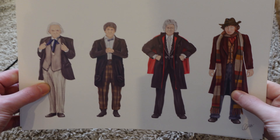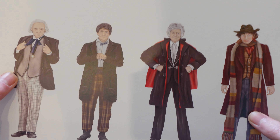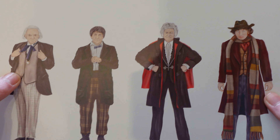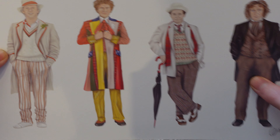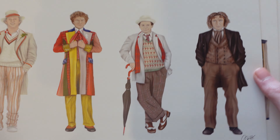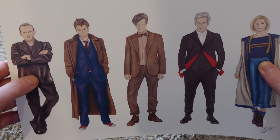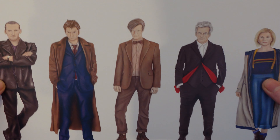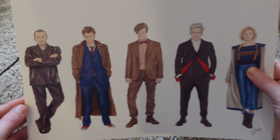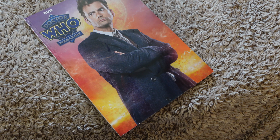Our next item is some artwork — it was a Secret Santa present and it's a print of all the Doctors, which I really do love. You don't really expect to get Doctor Who goodies in a Secret Santa, and this is a lovely print. We've got five to eight there, very nice artwork, and of course we do have the new Doctors — obviously missing Scutie and David Tennant again, though you could say David Tennant twice because of the Metacrisis Doctor. I'm definitely going to get that framed and hang it on the wall.